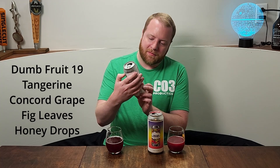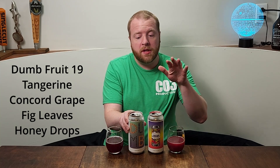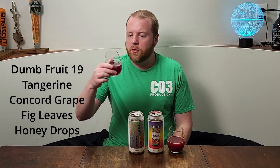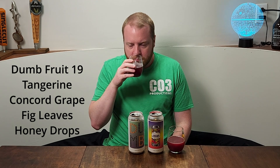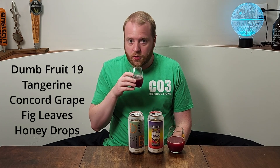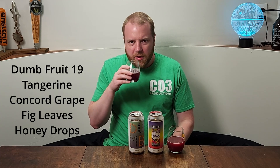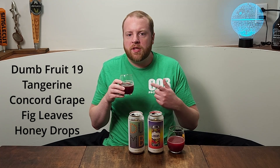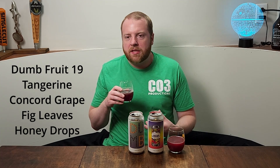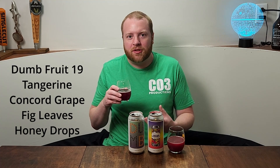What percentage is it? 6.6% — so good medium range there. Great color, really dark red. That's grapes — that's definitely Concord Grape. But a little bit of... I don't know if that's fig. There's something coming through on the smell that kind of makes it smell like a seltzer kind of.